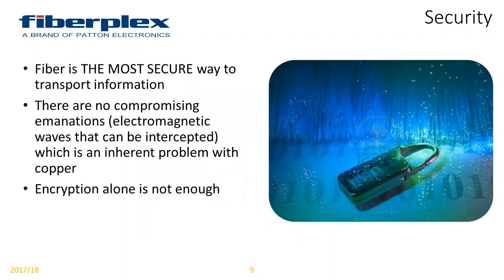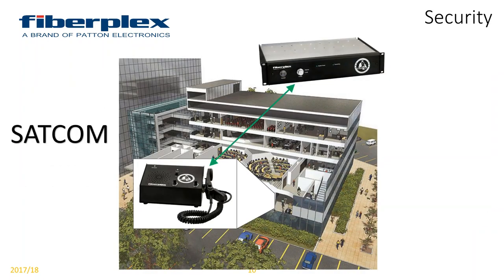Looking at security — that's what we've been doing for the past 30 years, selling to government and military primarily. Security has been our number one focus because fiber is the most secure way of transporting information. There are no compromising emanations. You don't have to worry about signals leaking off of your copper wires. Copper is a conductive material, so signals can be intercepted on copper cabling anywhere. Encryption is just not enough; if somebody is able to access your information, chances are they're going to be able to decrypt it. So let's put it on fiber and keep your information as secure as possible.